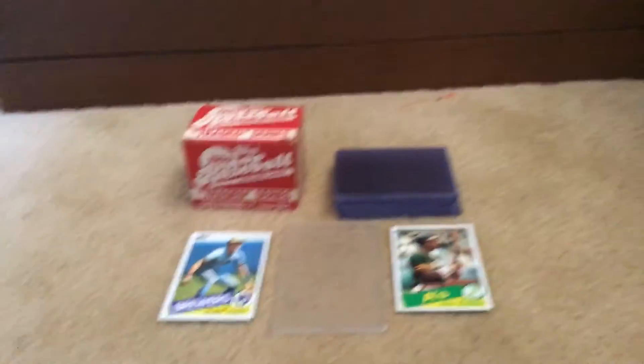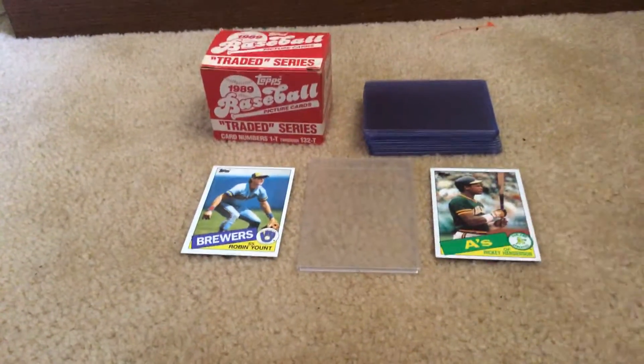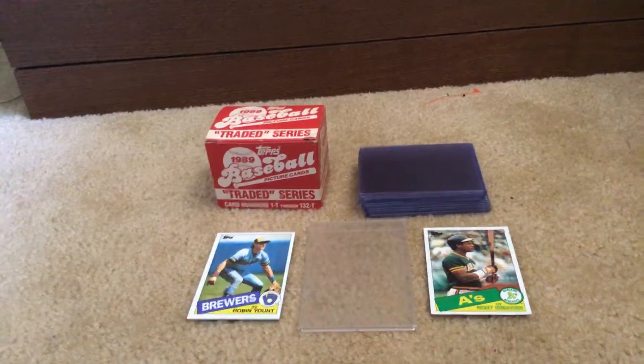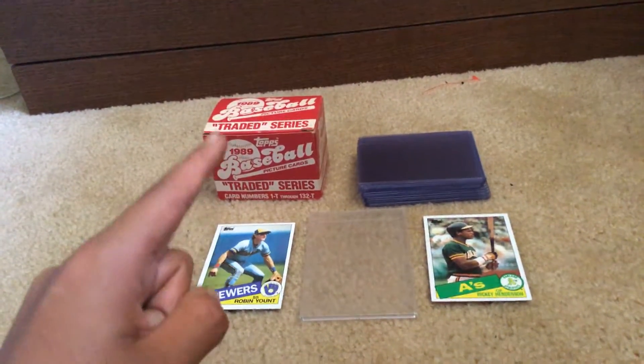Hello guys. Today we will be doing one of the most famous trade sets of all time. We got the 1989 Topps Traded set.